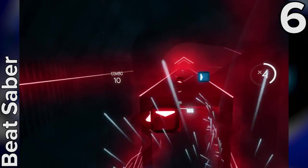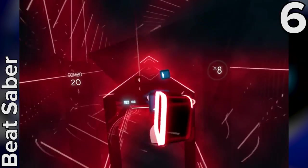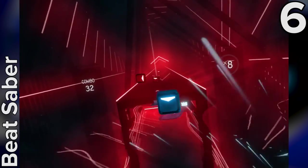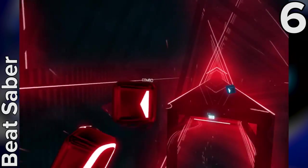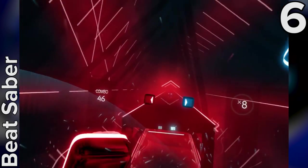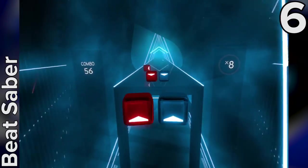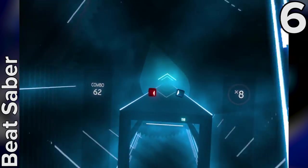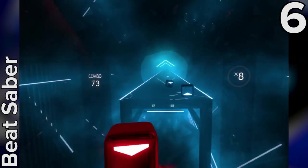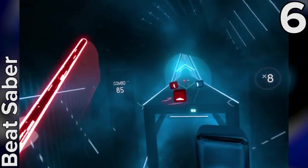The workings of Beat Saber are brilliantly basic, and basically brilliant. Red and blue blocks advance towards you on a track, Guitar Hero style, and you have to slice those blocks in half with your twin laser swords. The difficulty comes in making sure you match the colour of the block to the colour of your sword, and the direction of your swing to the direction of the arrows on the blocks. It's a simple premise, but one that works super well in VR, because the physicality of swinging the Move controllers immediately grounds you in the virtual world.